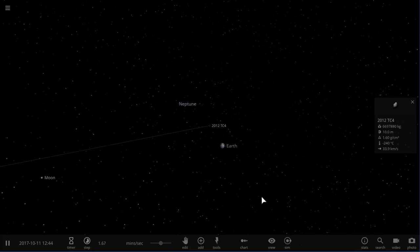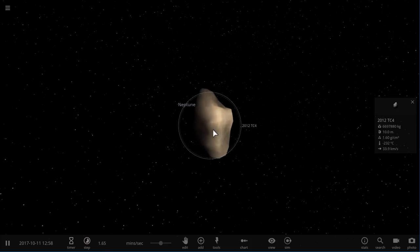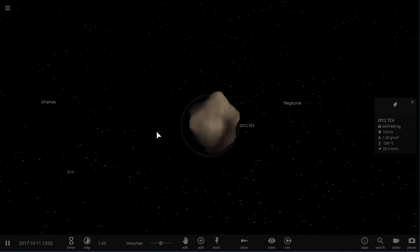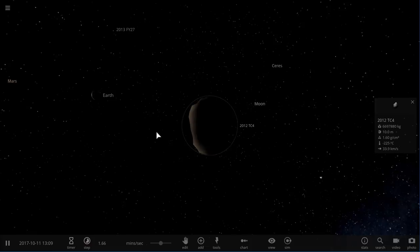Hello wonderful person, this is Anton and in today's video we're going to be talking about a small asteroid that's going to be approaching very close to Earth on October 16th of 2017, and may have already passed Earth if you're watching this in the future. Anyway, welcome to What The Math.